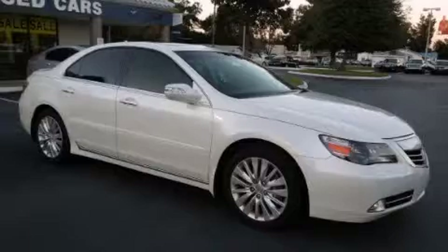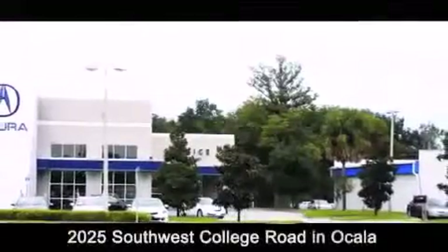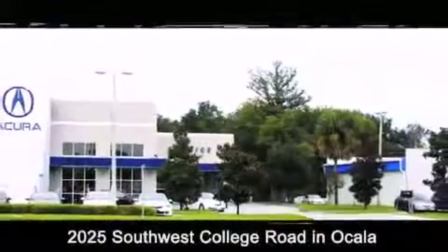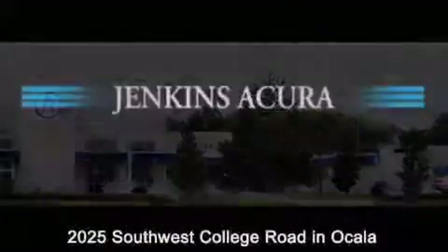Call or visit us right now and arrange your test drive today. Jenkins Acura is conveniently located at 2025 Southwest College Road in Ocala. Contact us to find out about our financing specials or visit us at jenkinsacura.com.